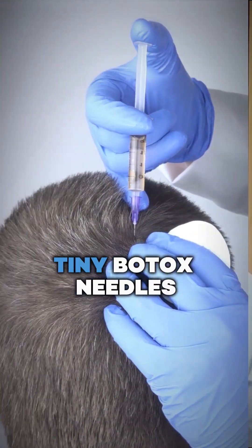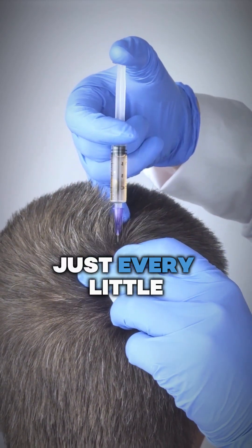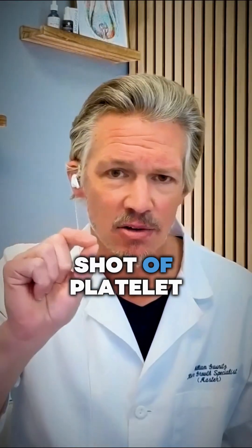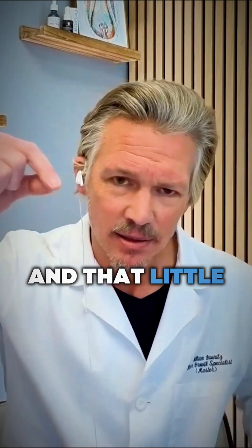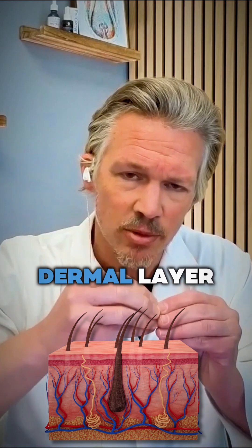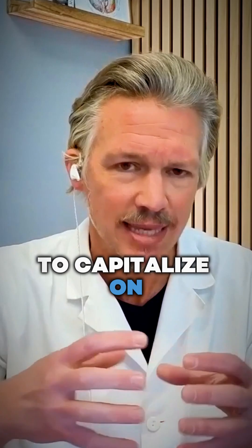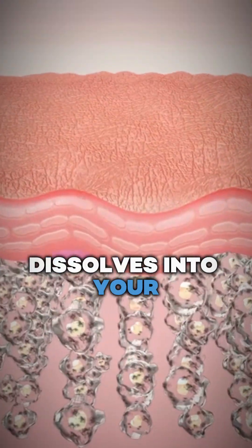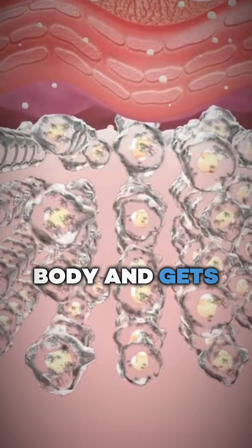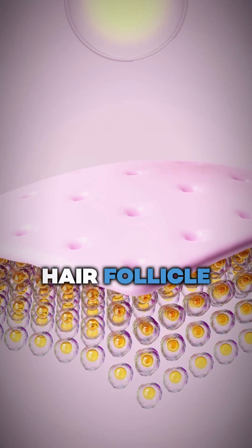A lot of people use little tiny Botox needles — maybe 40 or 50 injections, just every little shot of platelet-rich plasma into the dermal layer. That little tiny bit of PRP into the dermal layer isn't doing that much. Your body only has a very small window of opportunity to capitalize on that little extra growth factor before it basically dissolves into your skin and gets sucked up and processed. So if it's not directly impacting the hair follicle or the tissue around the hair follicle, then that's kind of what you get.